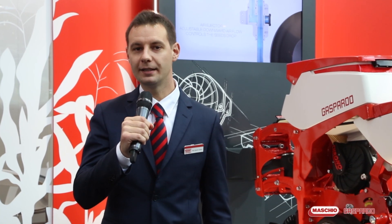Welcome to Maschio Gaspardo stand here at Agritecnica 2017 in Hannover, Germany. The new frontier in precision planting takes on the name Crono, the innovative Maschio Gaspardo high-speed planting technology.